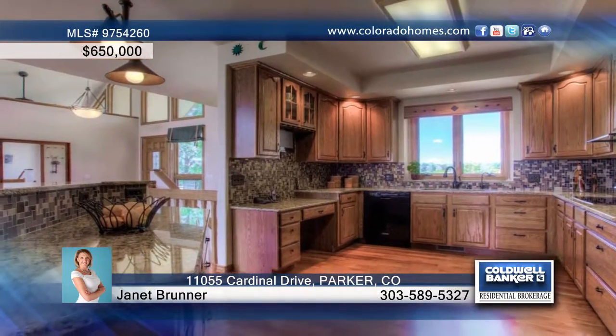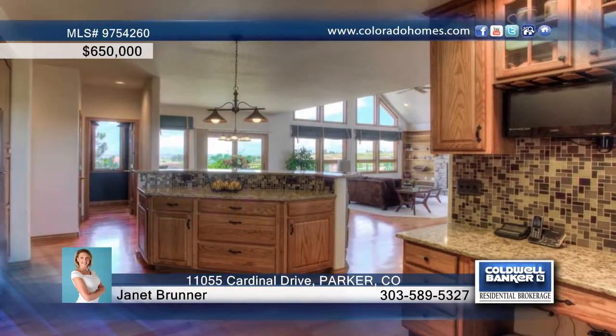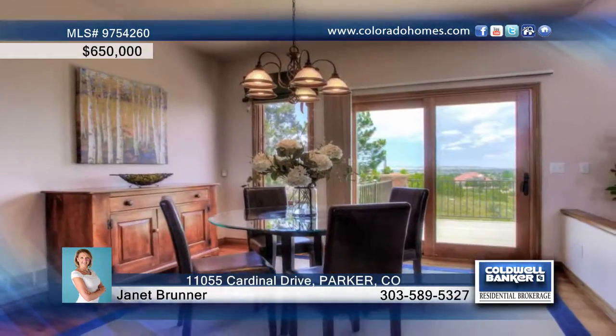The sunny great room is topped by soaring ceilings and features a rock fireplace and built-ins. The remodeled kitchen is equipped with granite counters, glass tile backsplash, and center island.